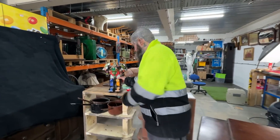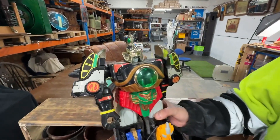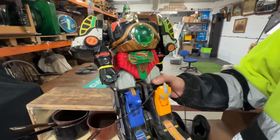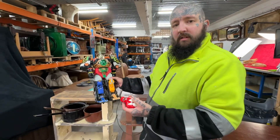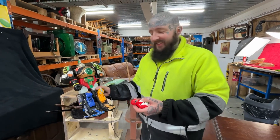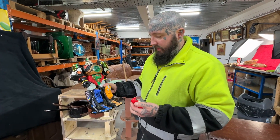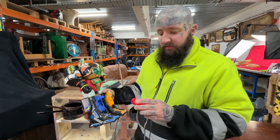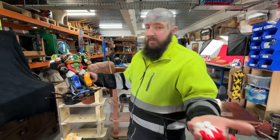Then we've got this for £2 - it's from the 90s, a little Power Ranger thing. I think it just needs new batteries. Yeah, £2 paid, probably £20 out.